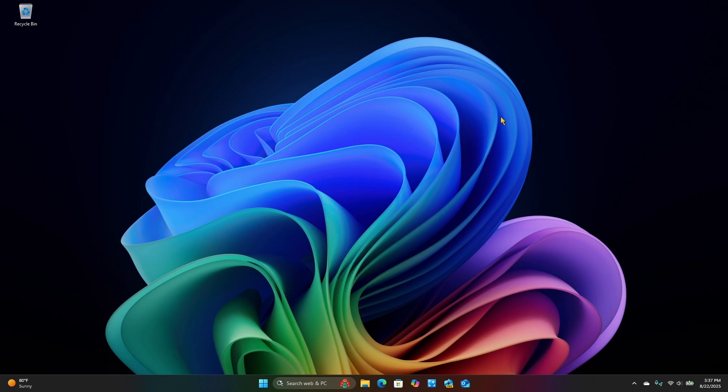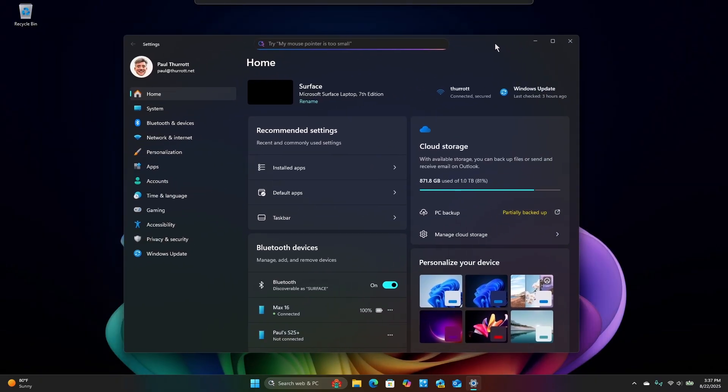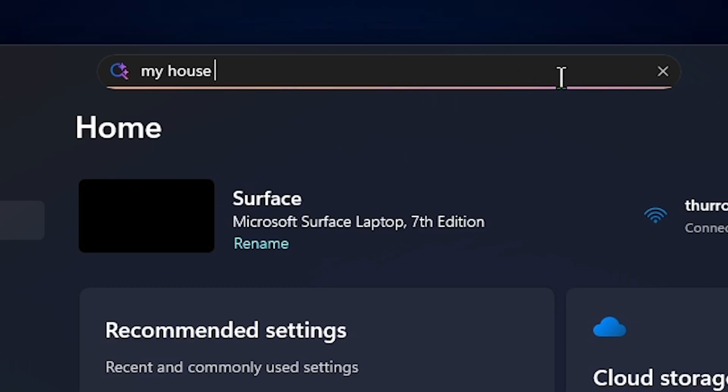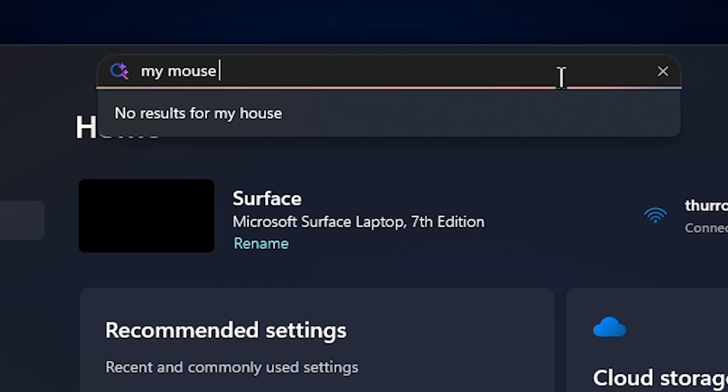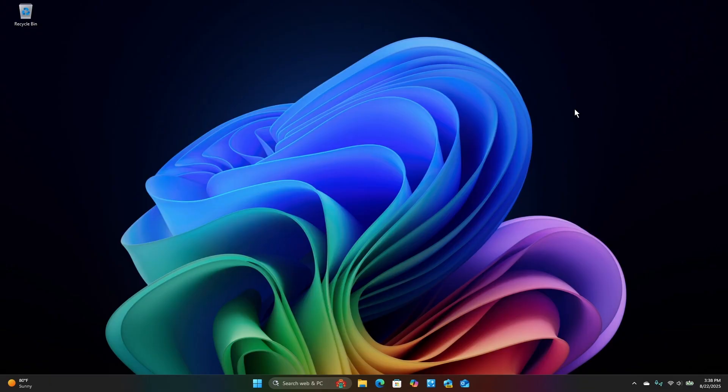Also, just as a side note, we also have search in the Settings app. One of the other features coming in Windows 11 25H2 and 24H2 is this notion of semantic search — or natural language search, really — in the Settings app. They have a nice sample there. It's actually kind of cool because this is a plain, normal English way of saying something, and instead of just matching it to an exact feature, it's using its natural language capabilities to understand what you're looking for. It even provides a way to do it right there inline, which is nice.